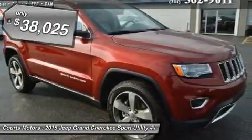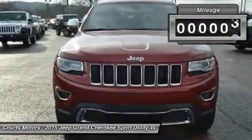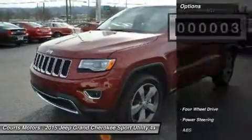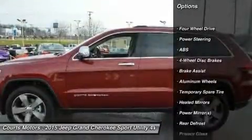A confident and elegant exterior design exudes strength from every angle. Every Grand Cherokee from Laredo to Summit features premium styling treatments including a new, modern front grille and fast jet treatments, and daytime running headlamps.